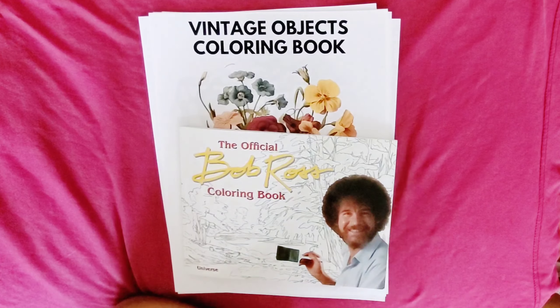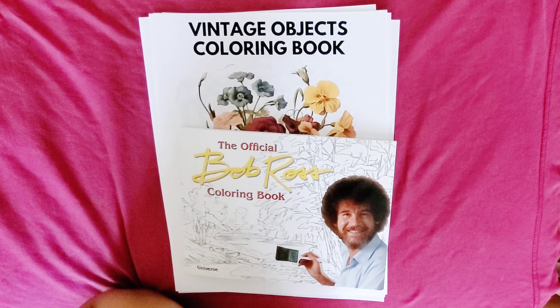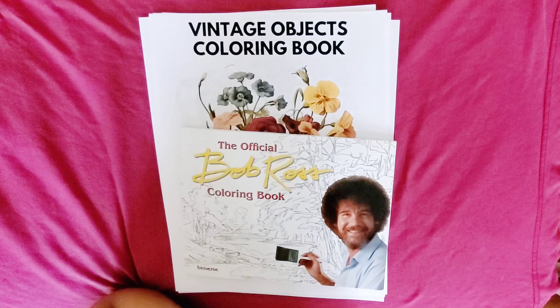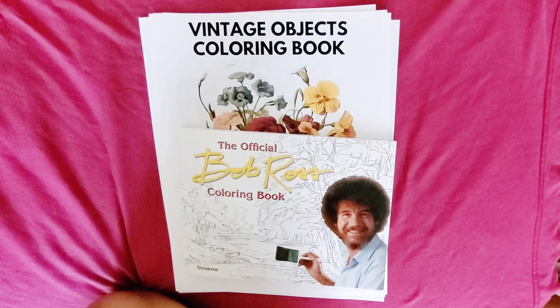Hello everyone, welcome back to my channel, this is MB's Color With Me and today is Tuesday, Tea Tuesday. Welcome, welcome all — welcome to the new subscribers, welcome to the current subscribers. Thank you for watching, thank you for the likes, thank you for the comments. I appreciate it, anything you do to help out this channel I appreciate it.